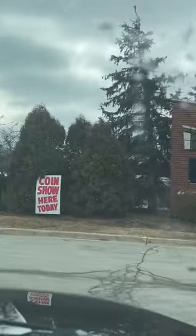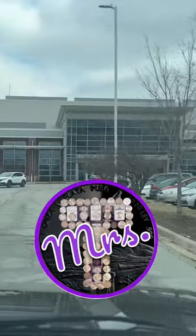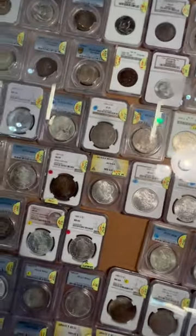Here we go, heading to the coin show in Tinley Park. I was so happy that Mrs. T was willing to join me today. Here are the sights and sounds at the site.